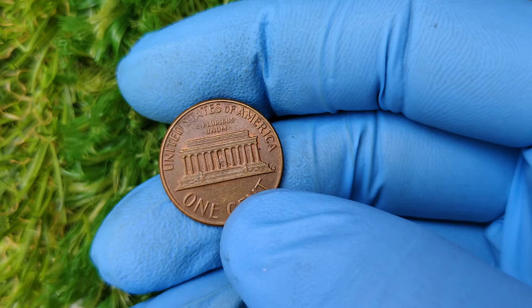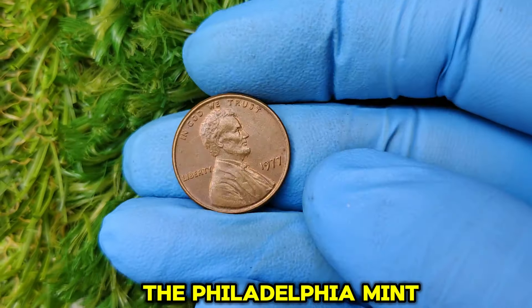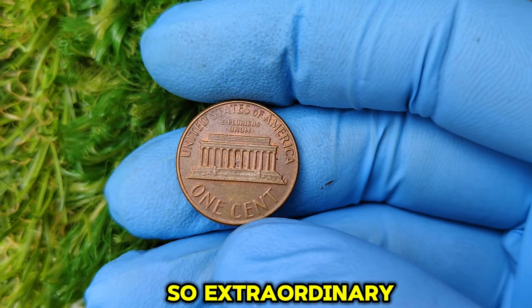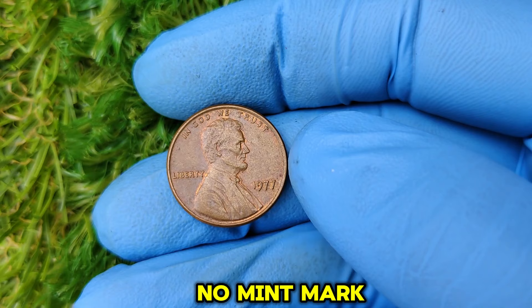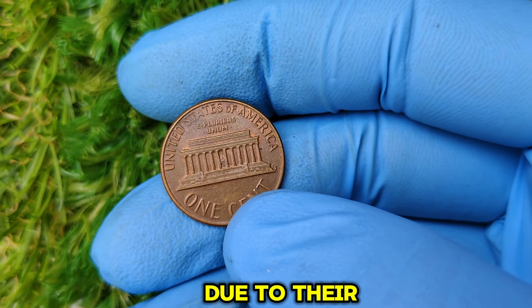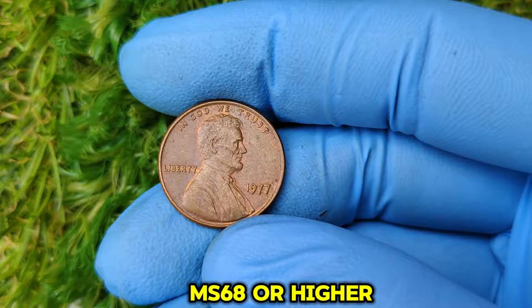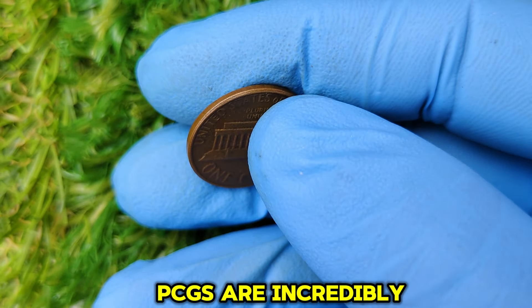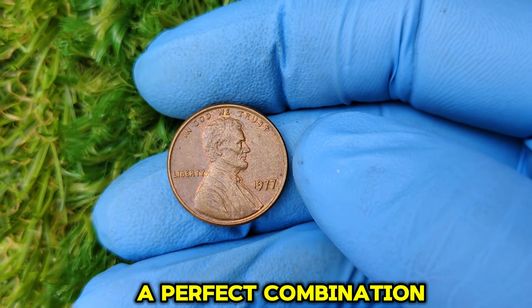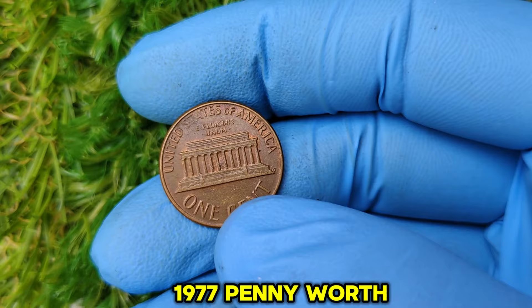In 1977, the U.S. Mint produced billions of Lincoln pennies across its major facilities. Coins with no mint mark were struck at the Philadelphia Mint, while those from Denver featured a small D mint mark. Most 1977 pennies are worth just a cent, but a few rare examples stand out due to their pristine condition and exceptional minting quality. In particular, coins graded as MS-68 or higher by organizations like PCGS are incredibly rare and highly sought after. A perfect combination of factors — like minimal scratches, a flawless strike, and vibrant luster — can make a 1977 penny worth thousands of dollars.